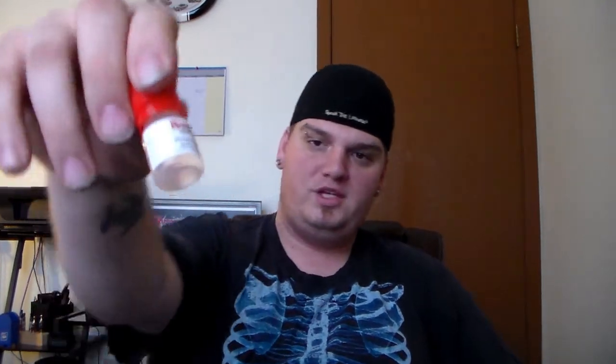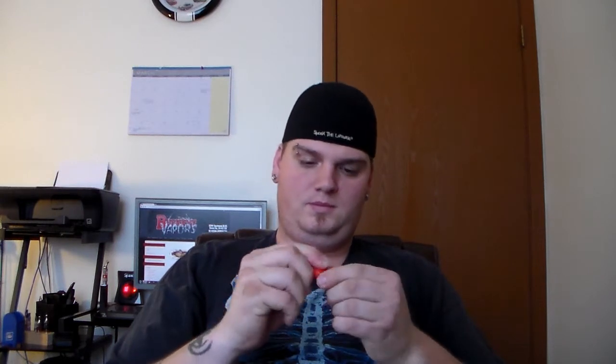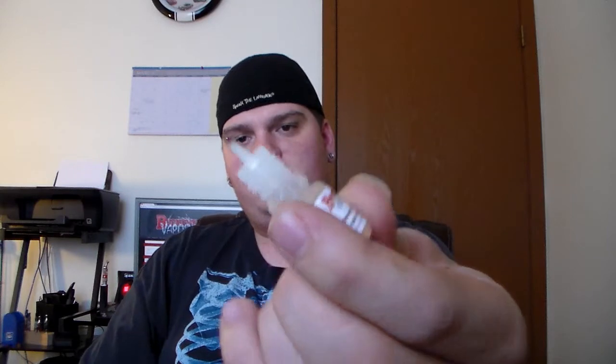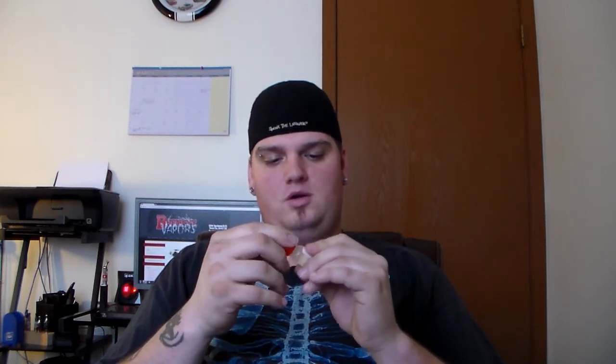So this one is called Sweet Tobacco. It's clear as well. Yeah, this one is sweet. It has like a honey smell to it. Tobacco is really usually hard to pick up when you are trying to smell them — they get more taste than they do smell. This one is also clear, the same consistency for thickness.